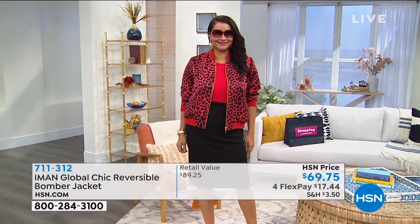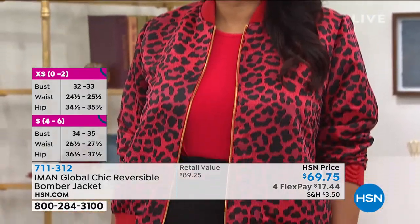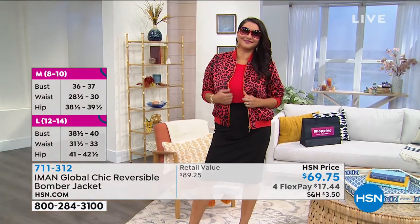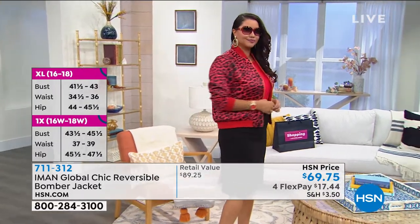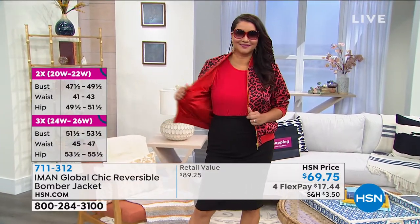Oh, she looks so good. Girls, look at that — pumps, pencil skirt. It gives such edge and style to that outfit. You throw on your Iman shades and you are ready to rock. She looks amazing. And remember, some days if she wants to flip this around, she has a solid gorgeous red bomber on the other side. That's the key — it is completely and totally reversible.